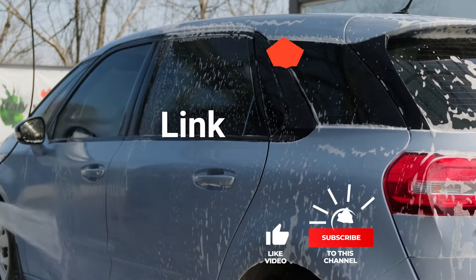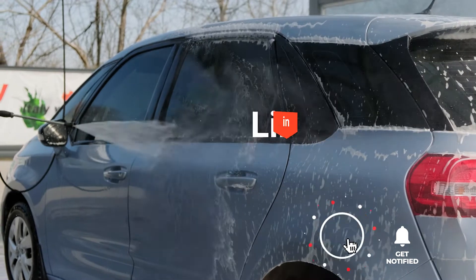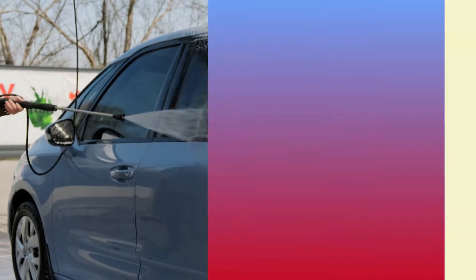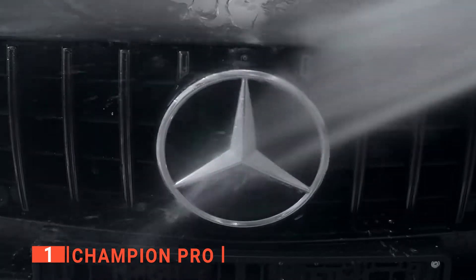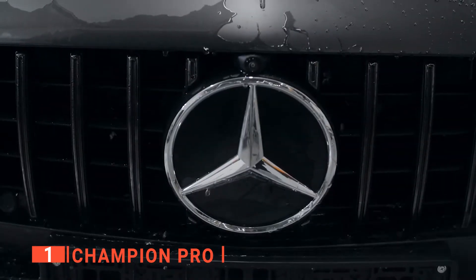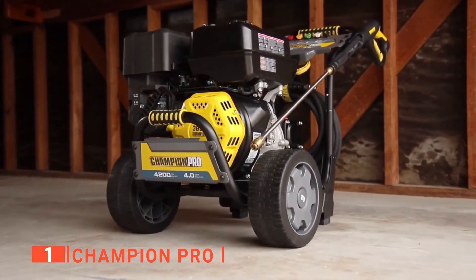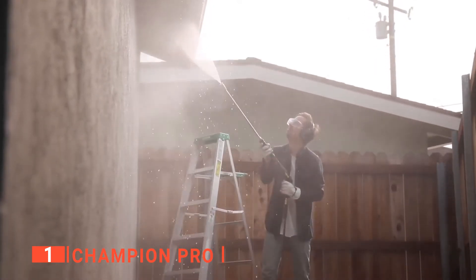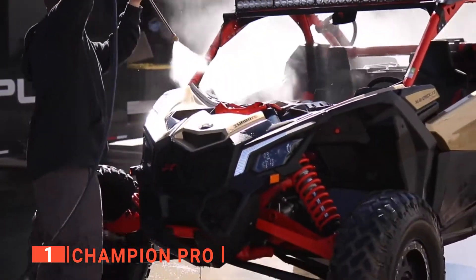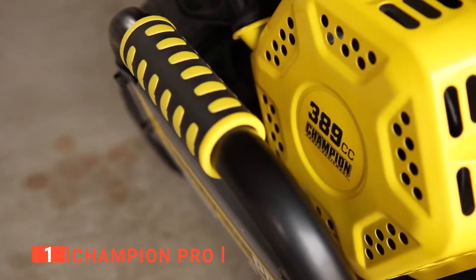Before we reveal number one, be sure to check out the description below for the newest deals on each of these items. And be sure to subscribe if you want to stay up to date on the best products on the market. Finally, the top pressure washer is the Champion Pro. Are you looking for the most powerful engine? How about the best nozzles, handles, and hose? Then look no further. The Champion Pro is the most powerful pressure washer on this list today producing 4200 PSI and 4.0 GPM thanks to its 389 cc engine. Furthermore, the Champion is quite versatile in regards to its quick-connect gun, its wand, and 5 nozzles.